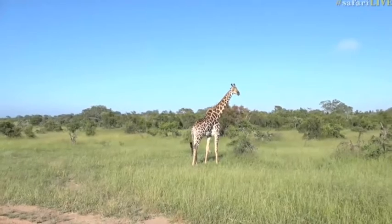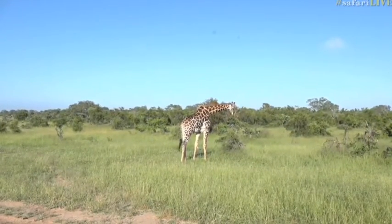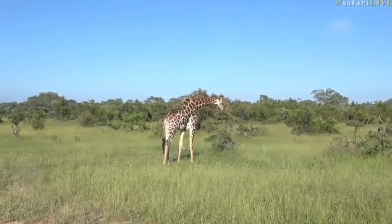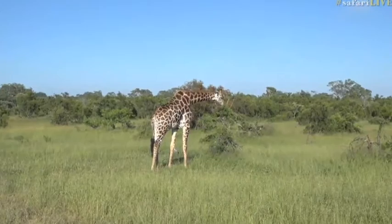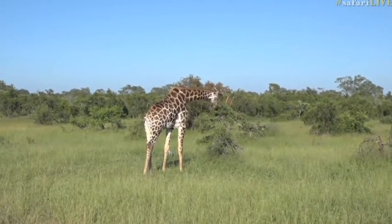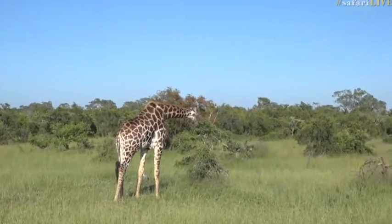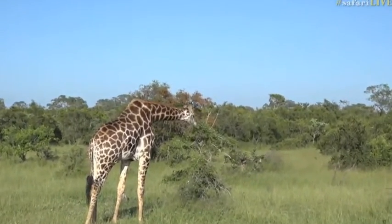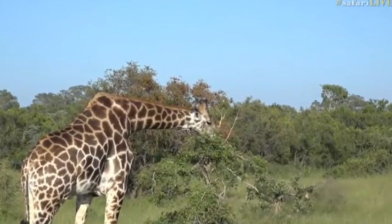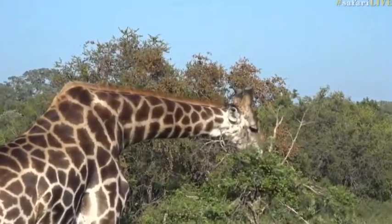Hello big boy! So this particular giraffe — just because he doesn't have so many scars — I wouldn't put him as an old bull. I think he's just coming into the prime of his life, so I would guess he's maybe between 12 and 15 years old, somewhere around there. He can still put on a bit of muscle around his neck and shoulders. Typically they're quite bulging when they are big dominant bulls. And look at his coloration — it's absolutely stunning.